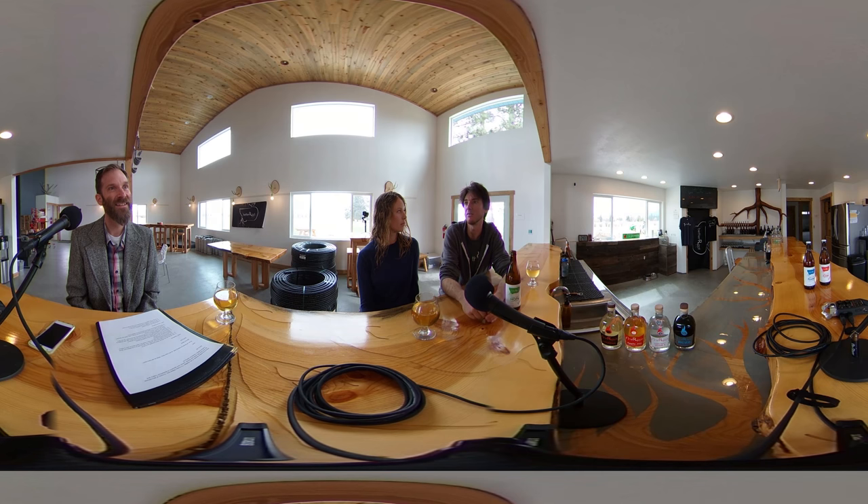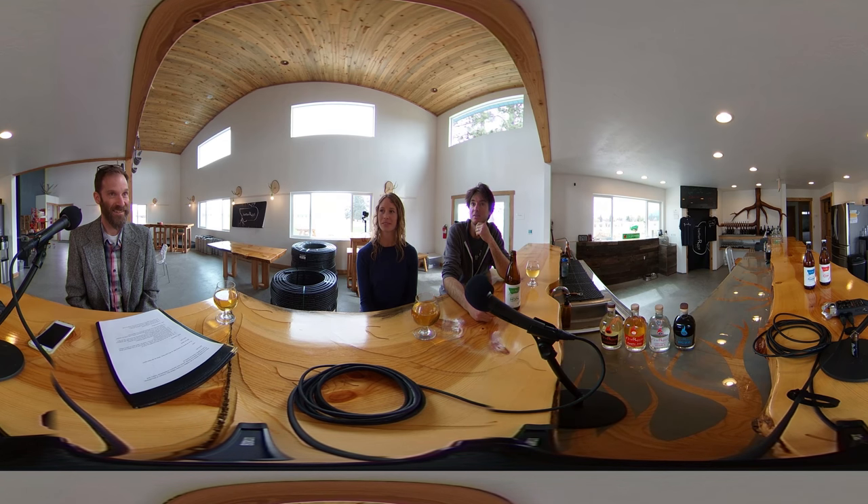We moved down here and started learning about the history of the Bitterroot Valley, and all those things came together. We realized cider was the direction we wanted to go long-term. We keep running our other business and we planted the orchard a couple of years ago. Planting an orchard is long-term — some of our trees have been in the ground for two years but it'll probably be another five years until we even see apples from them.